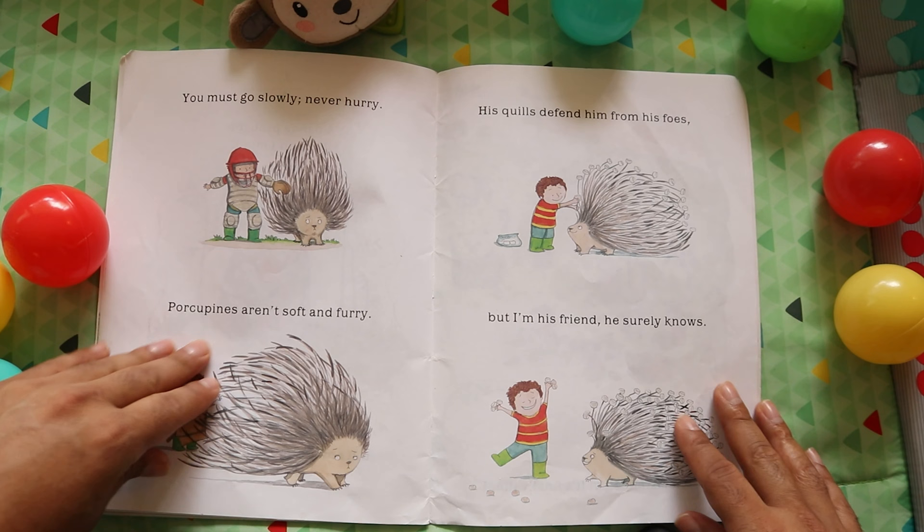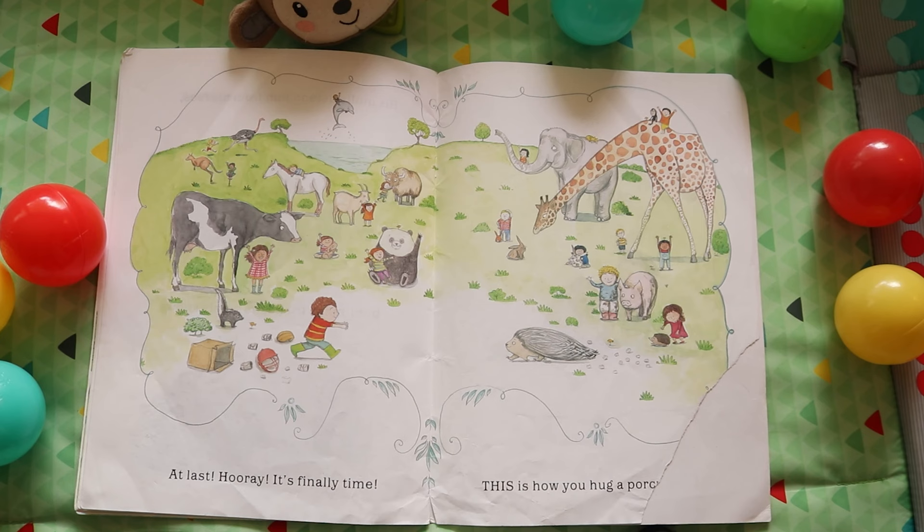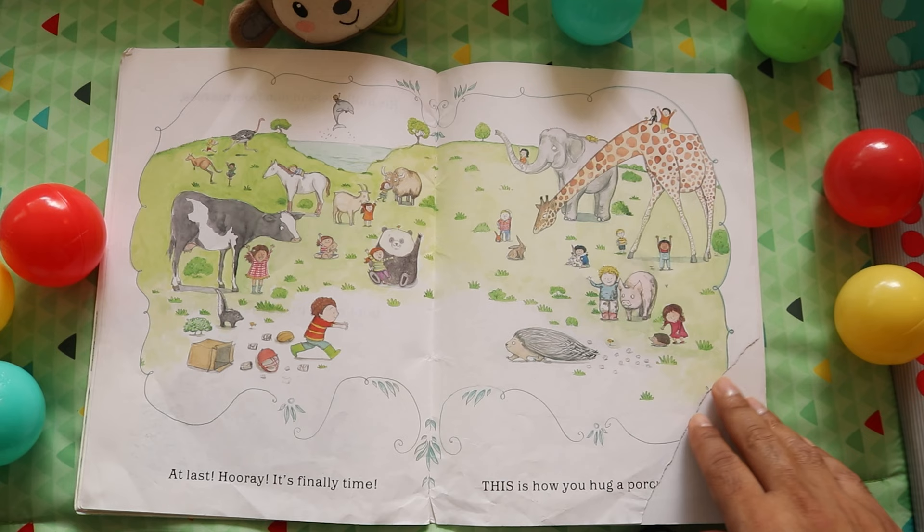You must go slowly. Never hurry. Porcupines aren't soft and furry. His quills defend him from his foes. But I'm his friend. He surely knows. At last! Hooray! It's finally time! This is how you hug a porcupine. Carefully.